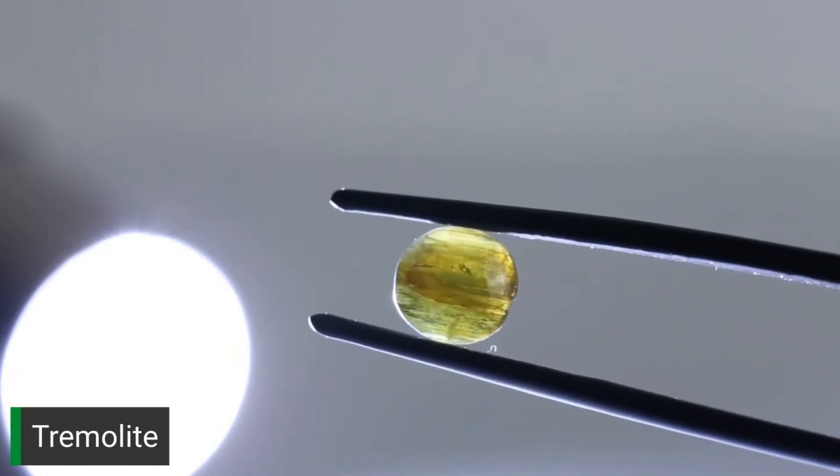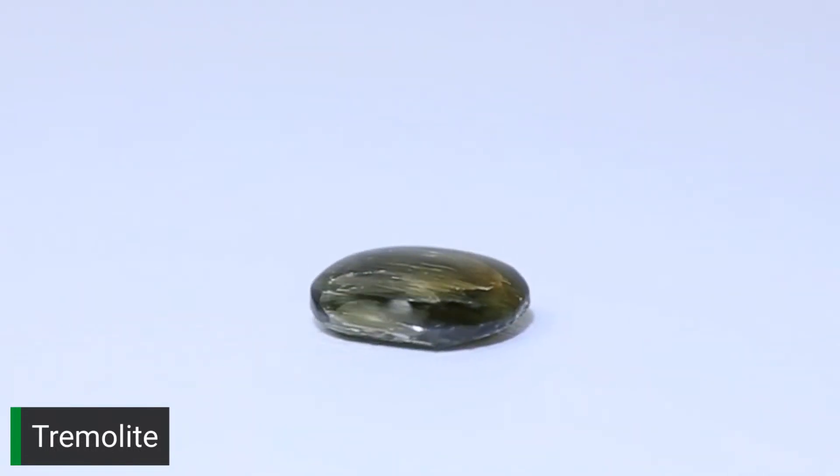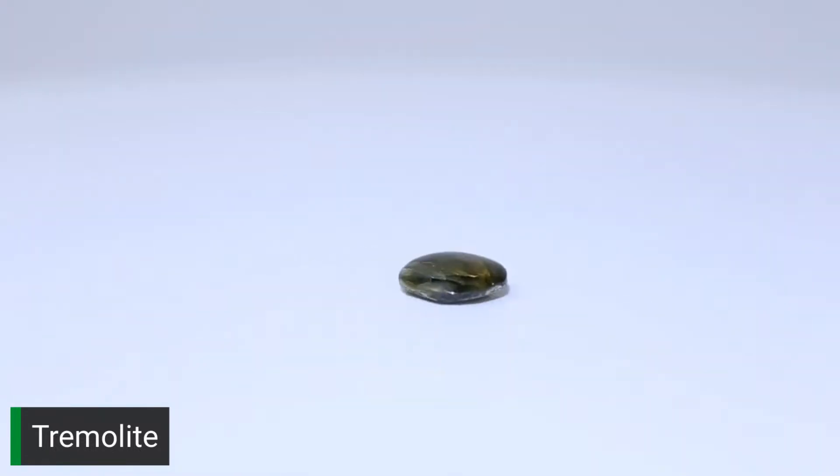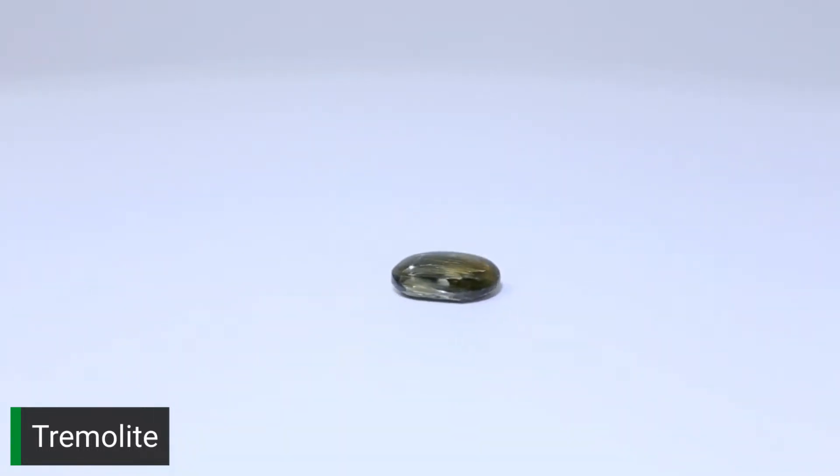This is tremolite. If it were pure magnesium tremolite it would be white, but because it has iron in it, it's green. Tremolite is a member of the actinolite-tremolite series, so some stones can actually be both.